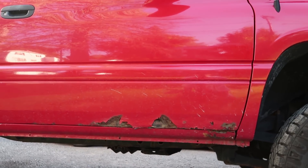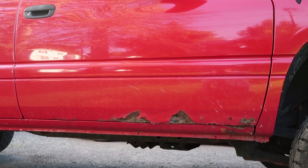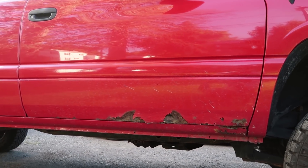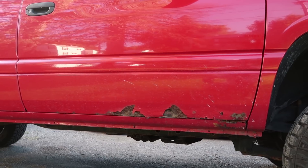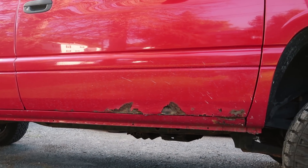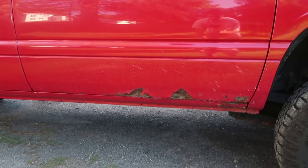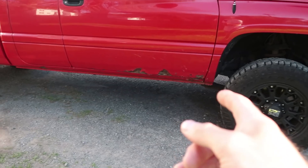Obviously I've never done body work or paint rust repair, anything like that, which kind of sketches me out when it comes to replacing a rocker panel. But I think if I take to YouTube — the place that teaches you everything, more than a college education will — I think we could figure out how to put in a new rocker panel.